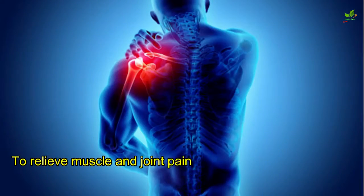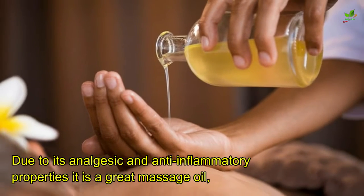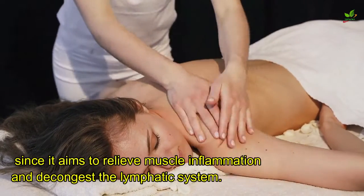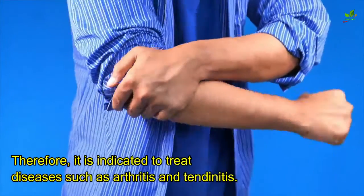To relieve muscle and joint pain, due to its analgesic and anti-inflammatory properties, it is a great massage oil, since it aims to relieve muscle inflammation and decongest the lymphatic system. Therefore, it is indicated to treat diseases such as arthritis and tendinitis.